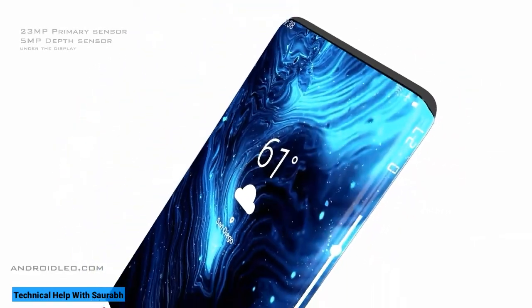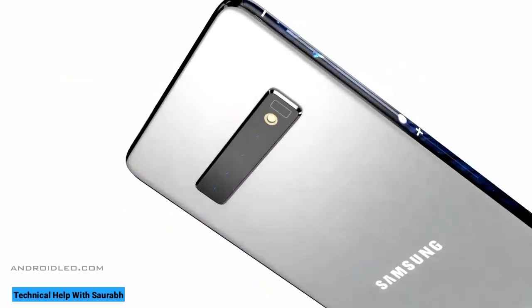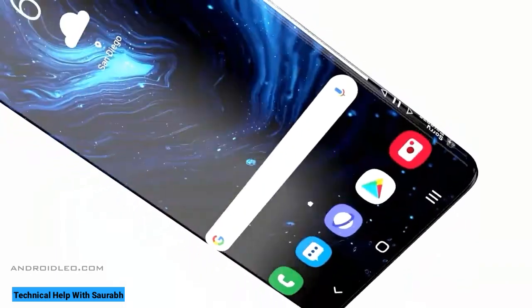So that is all about the Samsung Galaxy S10 Plus for now. Please like, comment, and don't forget to subscribe. Thanks for watching.